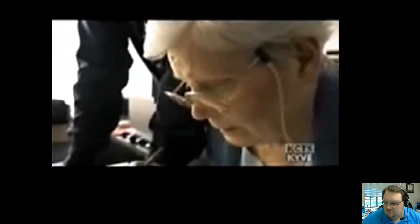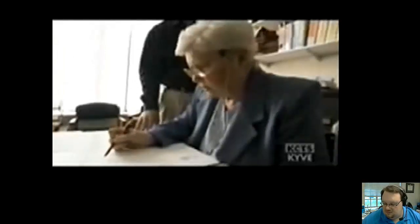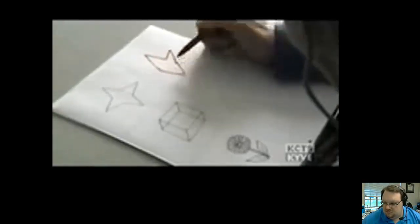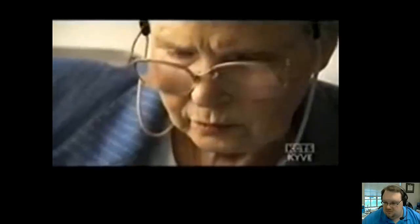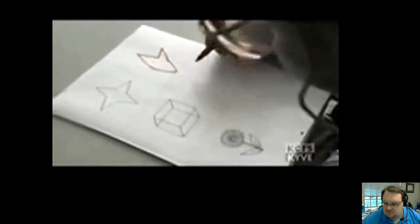Unlike Graham, Peggy Palmer has normal vision, yet she should be able to copy a star easily. But something odd is happening — one whole side of the star is missing. Peggy has a condition called visual neglect. Although her eyesight is fine, half of her visual world no longer seems to matter.